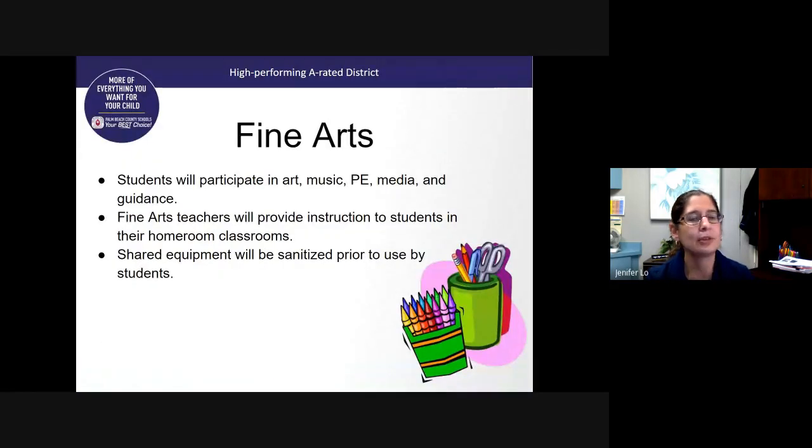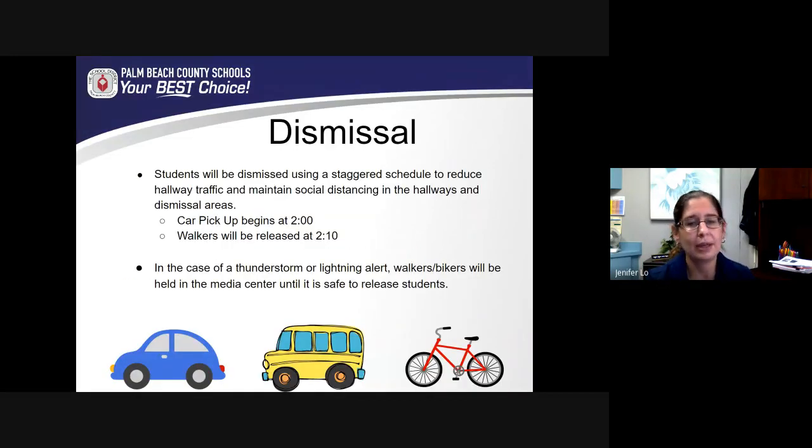For fine arts, students participate in art, music, PE, media, and guidance — they have the same fine arts class for the week. The teachers will be coming to the homeroom classroom so that students will not be going to various classrooms throughout the day. Any materials students will be using will be sanitized or dedicated for use for that week. For dismissal, we will be using a staggered dismissal schedule to ensure that our hallways are not too crowded and that we're able to maintain social distancing.